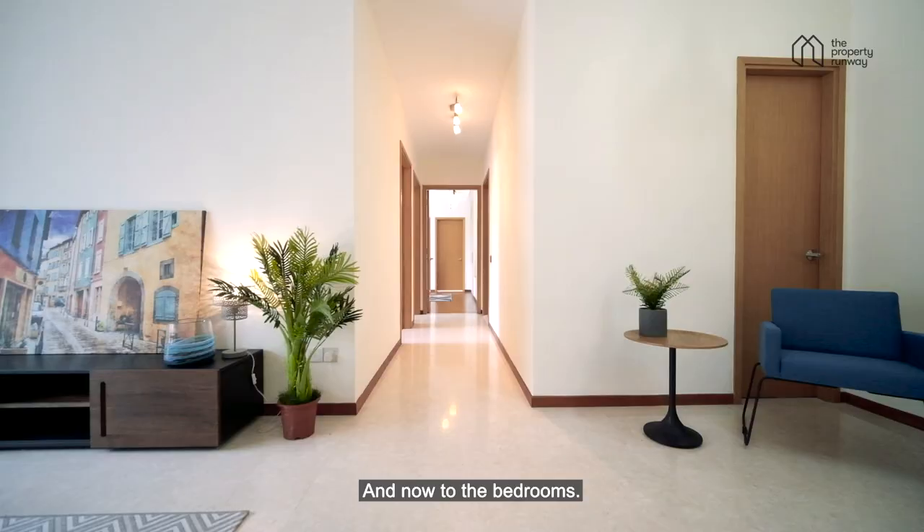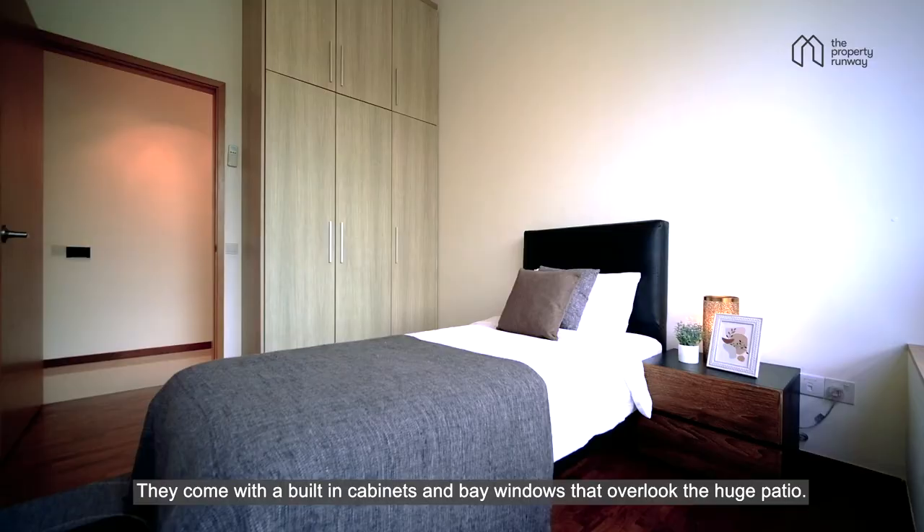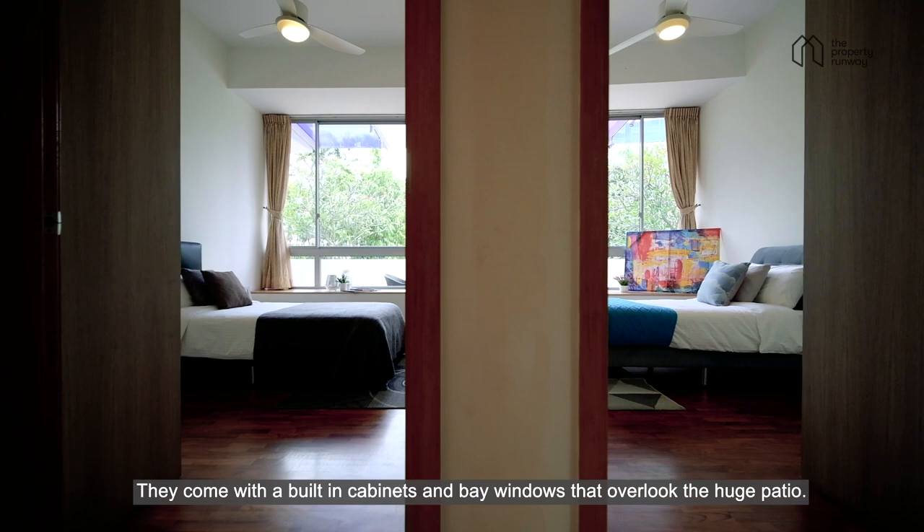And now to the bedrooms. From the corridor, the first two bedrooms you see are the common bedrooms. They come with built-in cabinets and bay windows that overlook the huge patio.